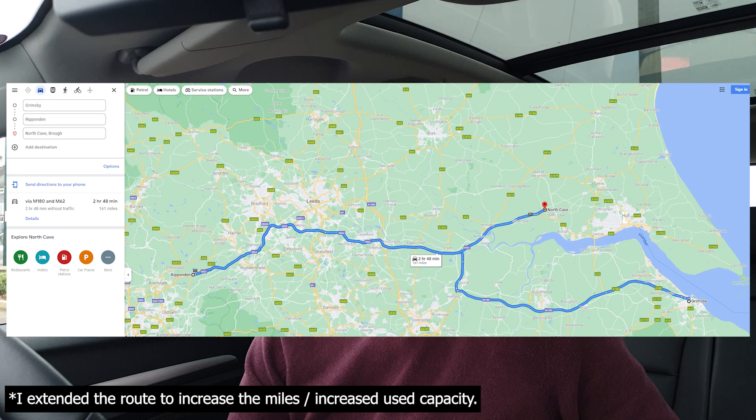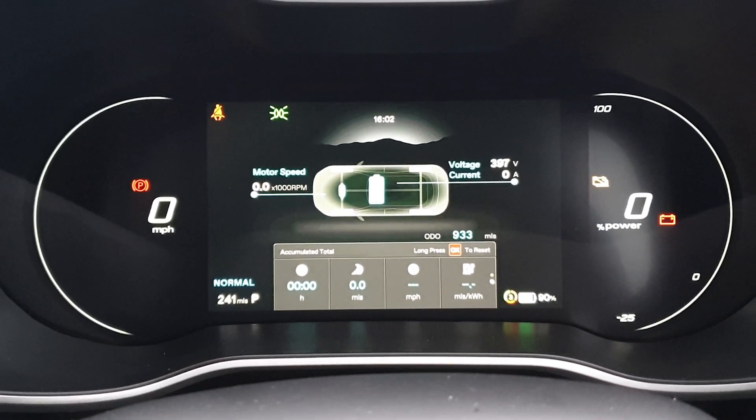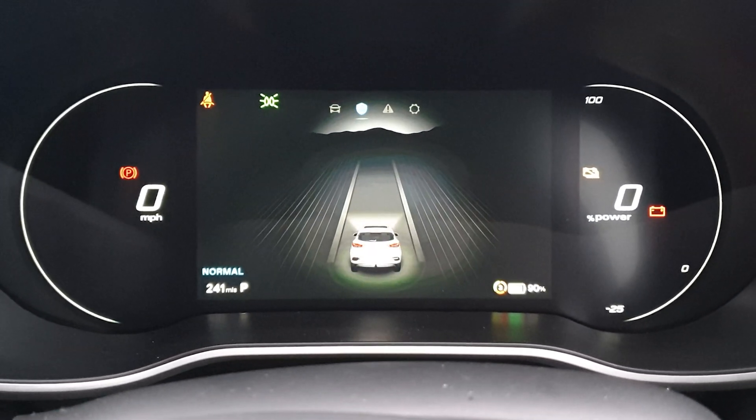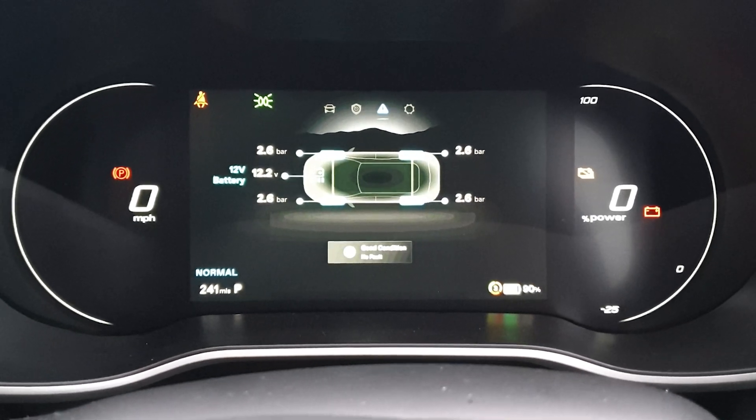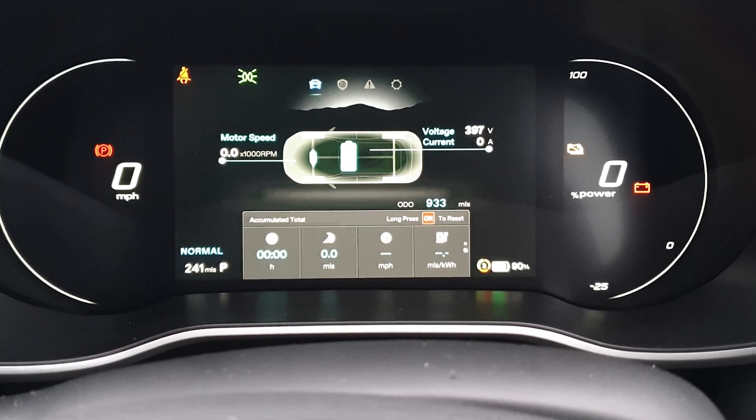Today's route is going to be slightly different. I'm currently based in Grimsby and I'm going to try and make it back to Hull, going via a pretty long detour to Huddersfield, so in total it should be around 140 to 150 miles. I'm starting from a state of charge of 90%, and we can extrapolate the total 100% down to 0% range. Weather conditions today are around 11 degrees Celsius and a 12 miles per hour wind from the west.